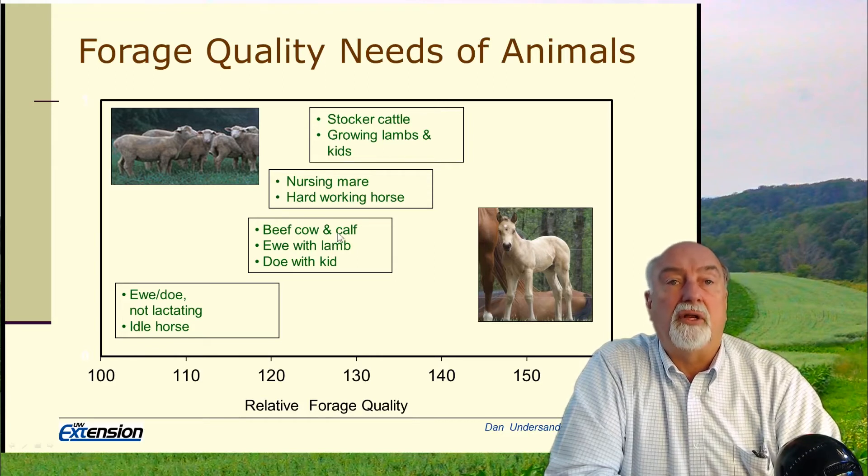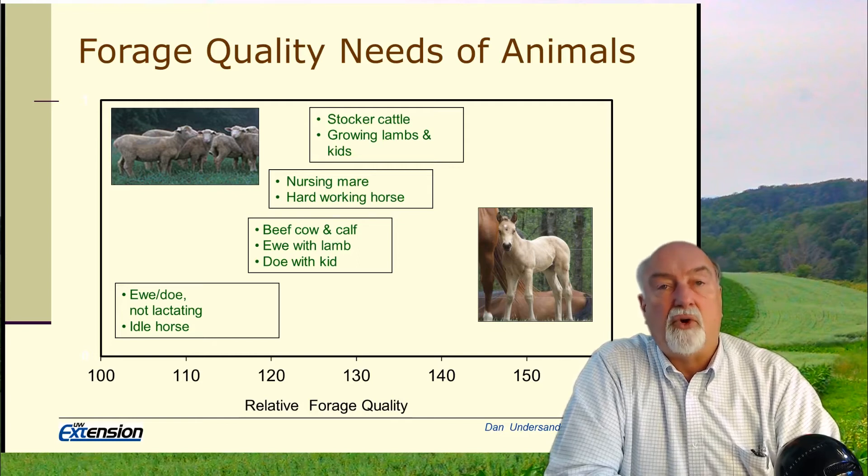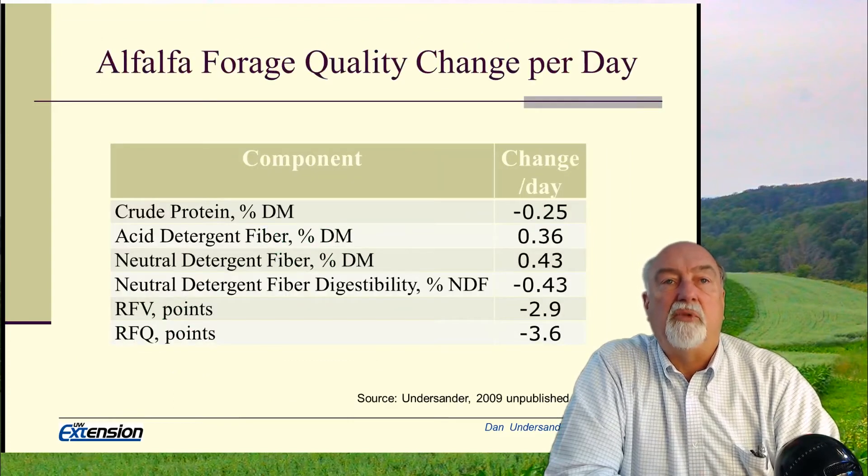So matching the quality is important to the animal we're trying to feed, both in terms of production, cost-effectiveness, and animal health.